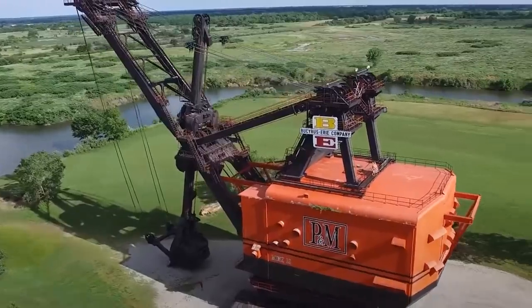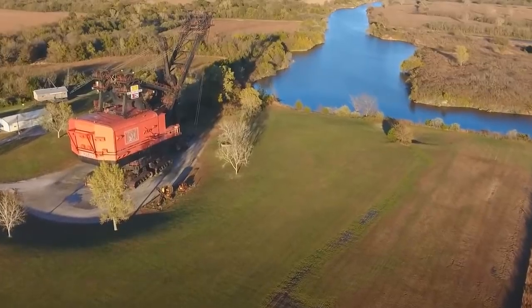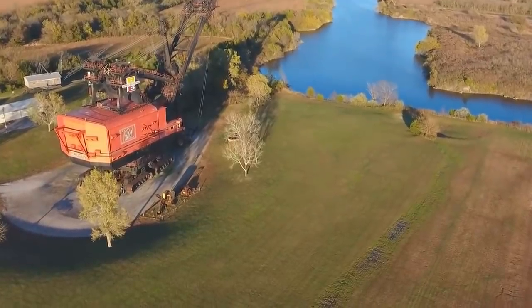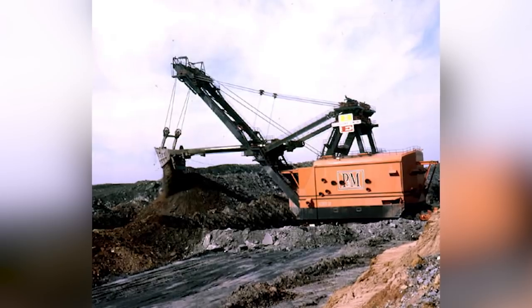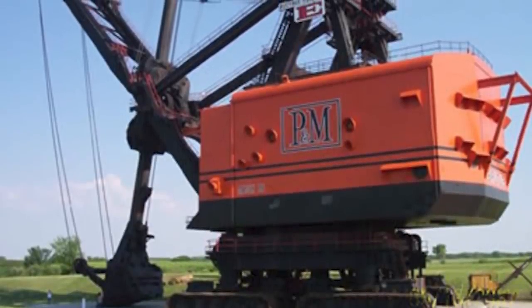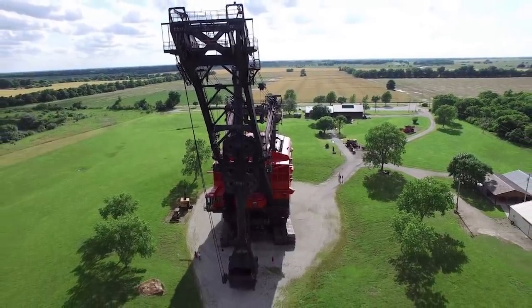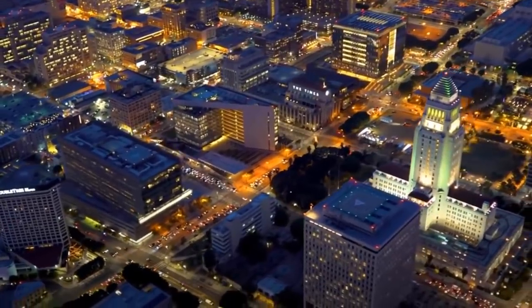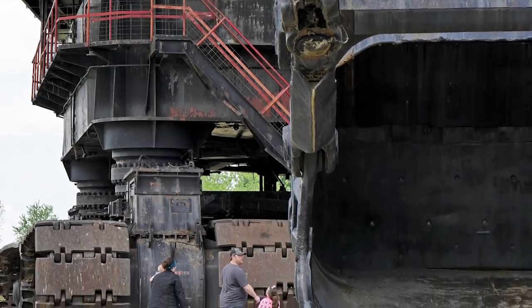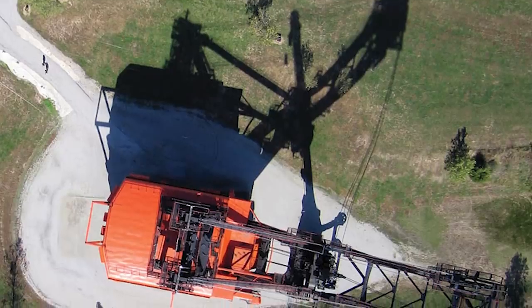Big Brutus — the name given to the colossal Bucyrus Erie Model 1850B electric shovel in West Mineral, Kansas, USA — holds the distinction of being the biggest electric shovel in the world. It's 160 feet tall, weighs 5,500 tons, and operated on 15,000 horsepower in its running days. The shovel's bucket could lift as much as 150 tons of coal in a single scoop. Unfortunately, it was too big for its own good: the cost to run it eventually reached twice the value of the coal it shifted, and in a single day it used as much electricity as a town of 15,000 people. Brutus' owners eventually had to pull the plug, but the machine has since become a tourist attraction and is open to the public, who are allowed to climb up the 16-story boom so long as the weather is fair.